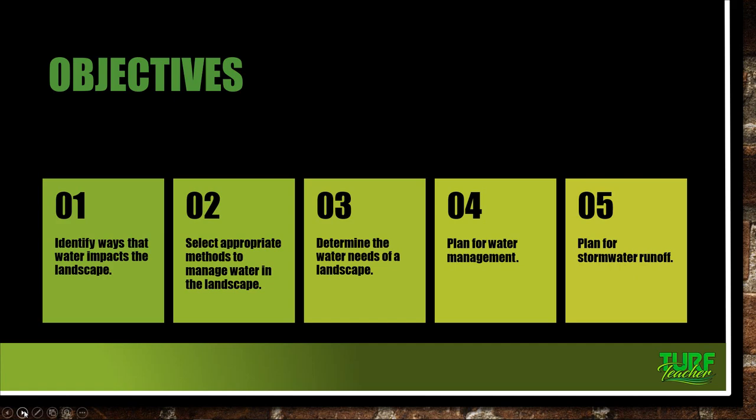Second, we're going to select appropriate methods to manage water in the landscape — for example, can we use rain barrels to help irrigate shrub beds? Third, determine the water needs of the landscape, which gets into preparing a water budget for our clients. Fourth, we are going to plan for water management — what do we need to take into consideration, such as average monthly rainfall for the property? And then plan for stormwater runoff.